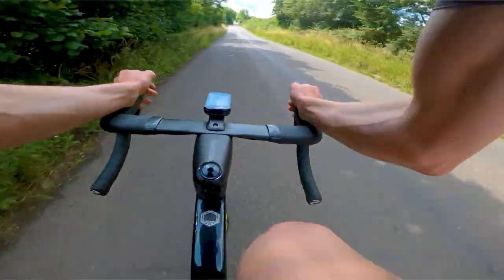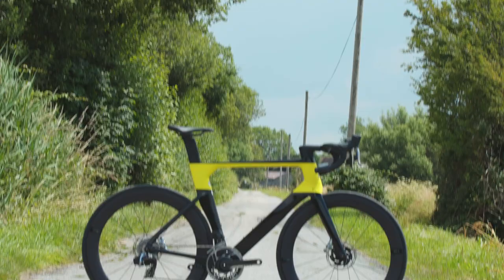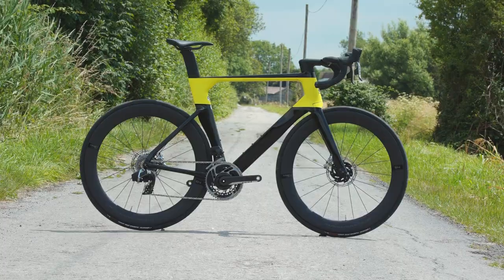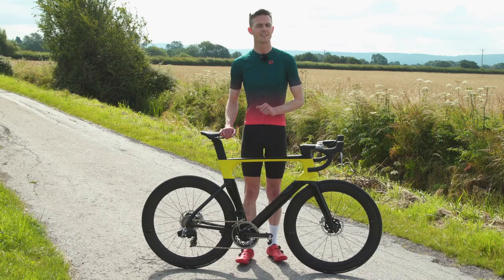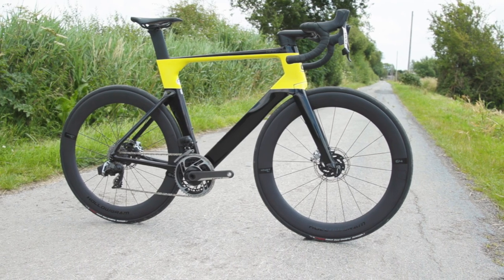The model I have before me is Cannondale's halo-spec System 6 High Mod Red eTap AXS, which has some of the fanciest and best-performing parts you can put on a bike. This does mean it's on the expensive side, costing £10,000 at current prices.